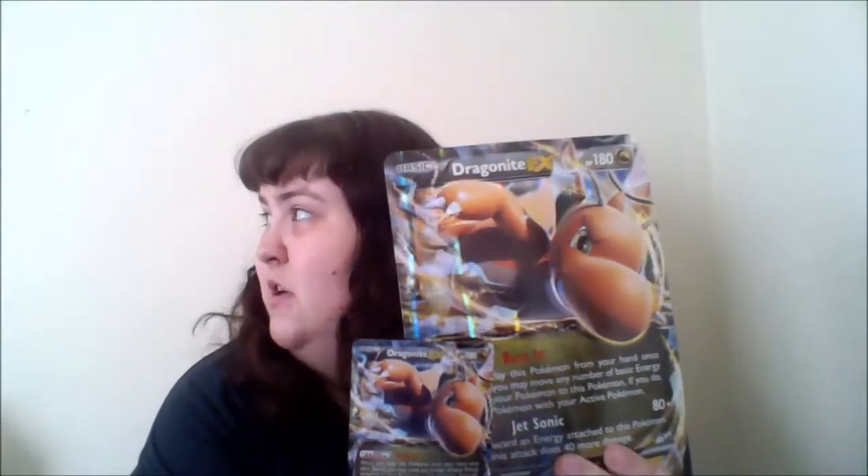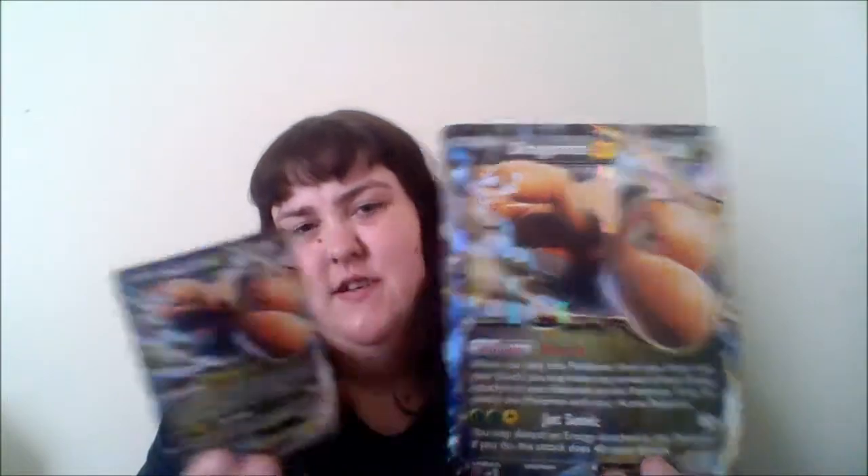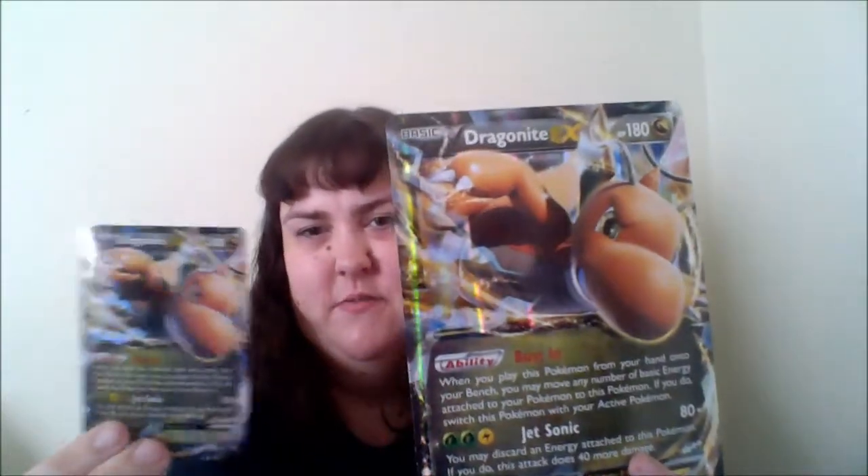Also from my sister, she got me a Dragonite EX card box. This is the bigger card that it came with, and they're both holographic smaller cards that you can actually play with. I really like Dragonite.